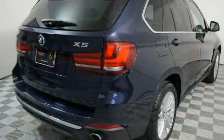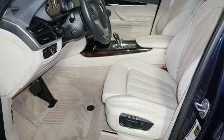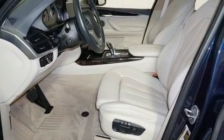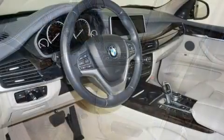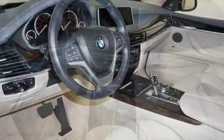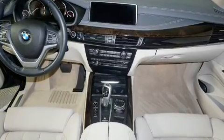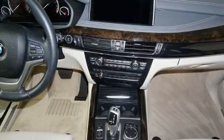With high-intensity discharge headlights illuminating your path, you'll always appreciate maximum visibility. BMW ensures the safety and security of its passengers with equipment such as dual front impact airbags, head curtain airbags, brake assist, an emergency communication system, and four-wheel disc brakes with ABS.